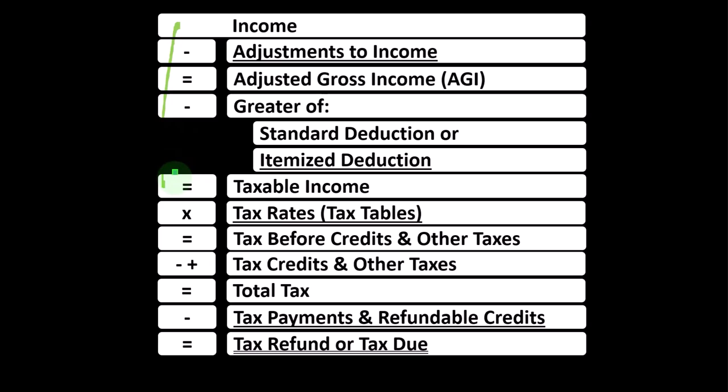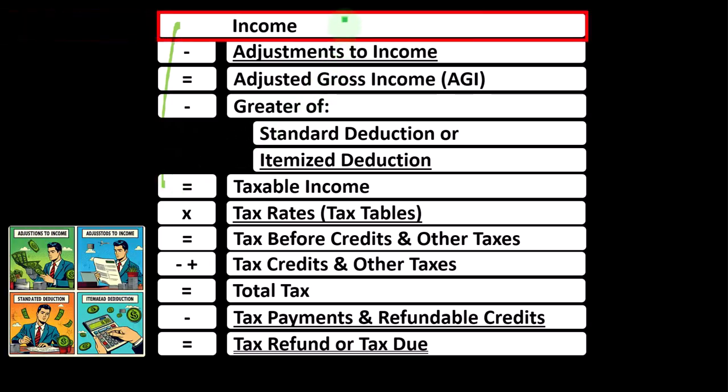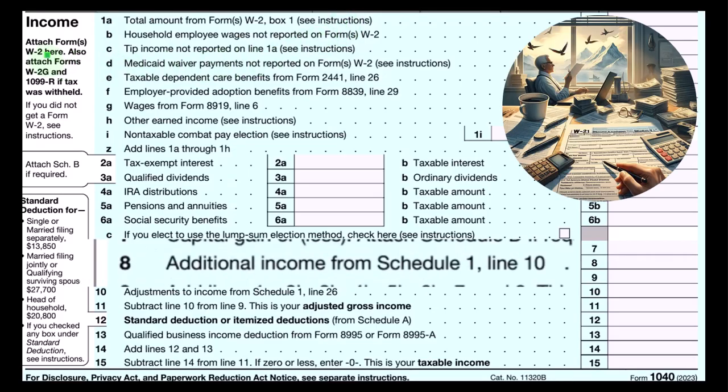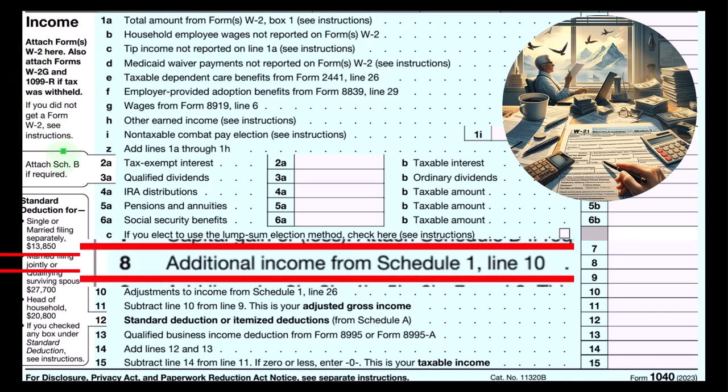The Schedule C rolls into line one income. The Schedule C itself is also an income statement, basically having business income minus business expenses — which could be called business deductions — resulting in net business income, which rolls from the Schedule C into line one income of the income tax formula, outlining the formula of the 1040. Schedule C ultimately rolls into line number eight, additional income from Schedule 1.